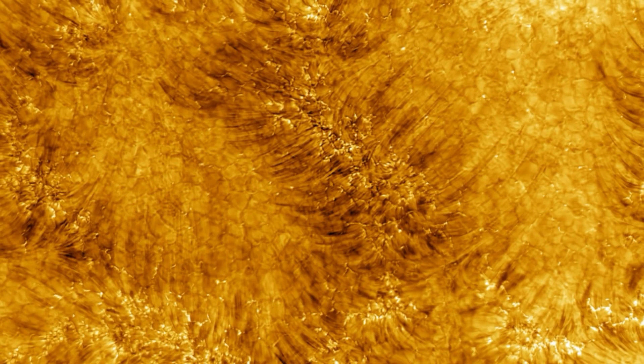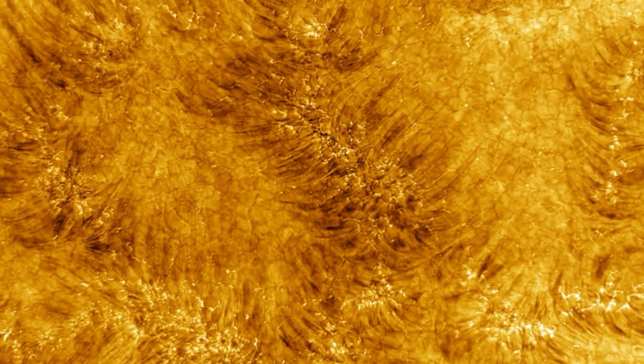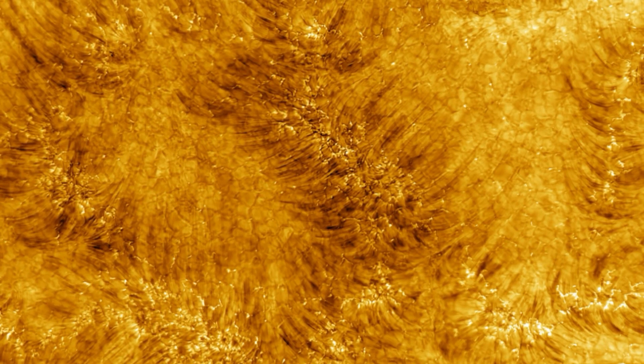A new portrait from the world's most powerful solar telescope has captured the face of our Sun in exquisite detail. Up close and personal to the giant star, at a resolution of just 18 kilometers, the middle layer of the Sun's atmosphere, known as the chromosphere, looks almost like a shag rug.